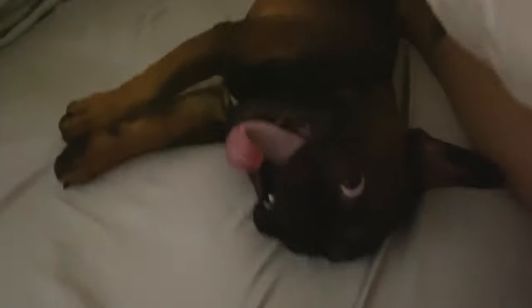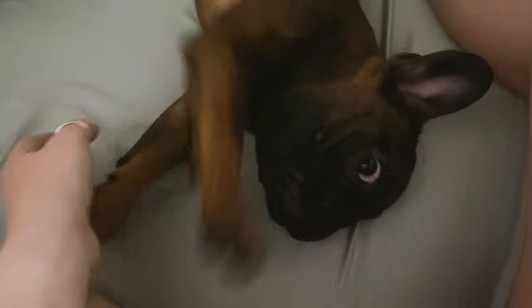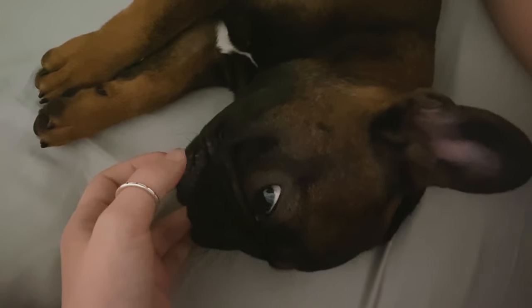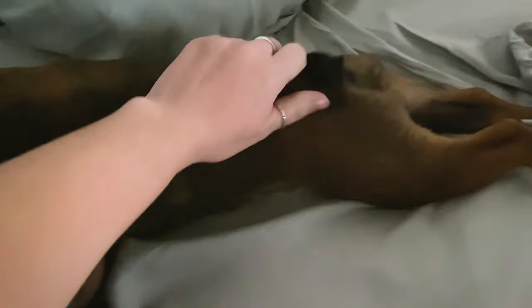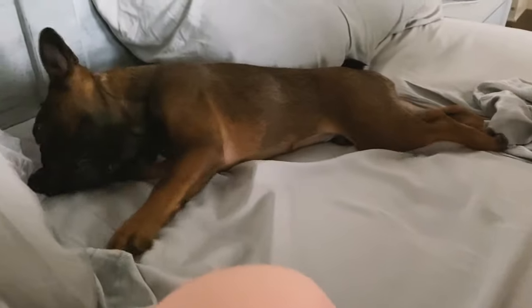Hi guys, welcome back to my channel! Today is Monty's day in the life video. We always start by waking up — he likes to stretch and play for a while. He does not sleep in our bed; he sleeps in his own bed, and as we start waking up we bring him up to lay with us for a bit. He gets really playful in the morning, his back legs all stretched out. After this we usually take him to go potty and then he gets fed.